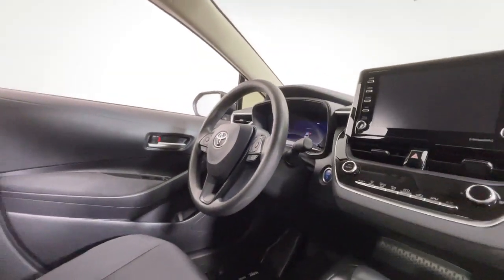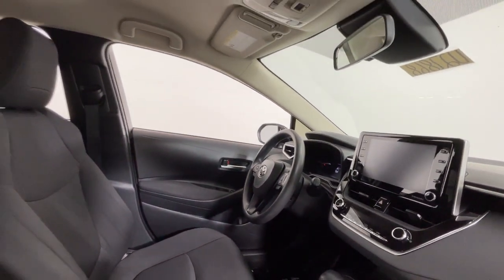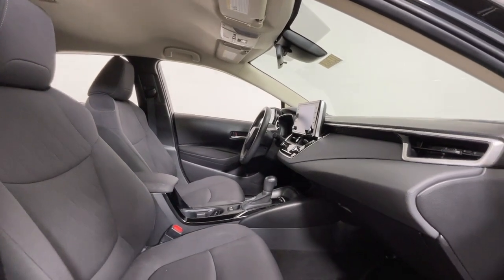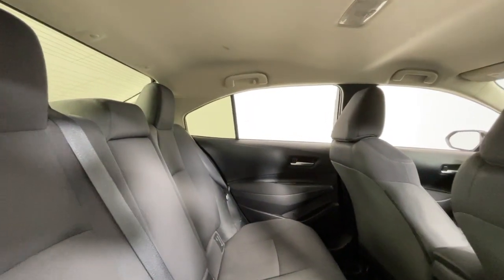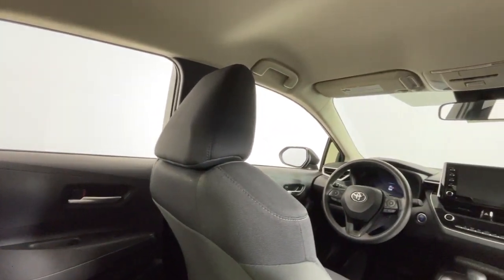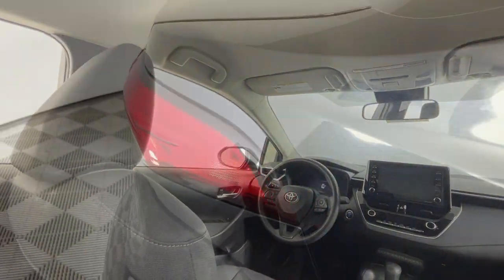These are just some of the great options this vehicle comes with: Apple CarPlay and/or Android Auto, Keyless Entry, Lane Keeping Assist, Heated Mirrors, Backup Camera, Satellite Radio, Steering Wheel Audio Controls, Aluminum Wheels, Alarm, and Electronic Stability Control.